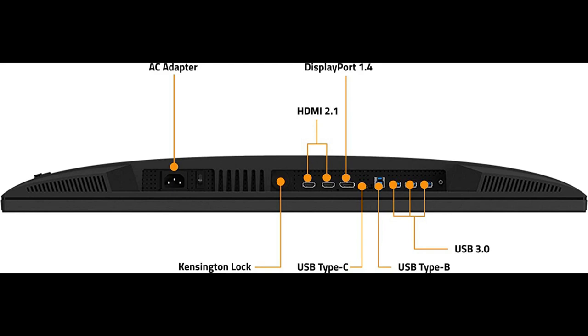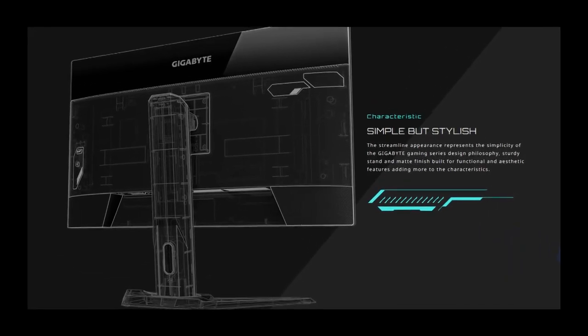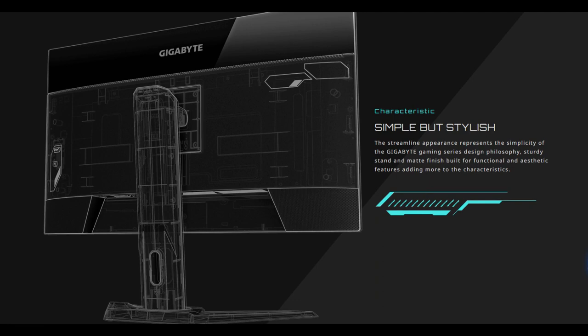One thing I really appreciate about this monitor is its ergonomic design. You can adjust the height, tilt, pivot, and swivel to find the perfect viewing position, ensuring hours of comfortable gaming. And if you prefer a wall-mounted setup, the VESA wall-mount compatibility makes that easy too. To wrap it up, the Gigabyte M32U 144Hz 4K FreeSync-compatible gaming monitor offers a top-notch gaming experience with impressive display quality, high refresh rate, and gaming features. Whether you're a casual gamer or a competitive player, I highly recommend checking out the Gigabyte M32U.